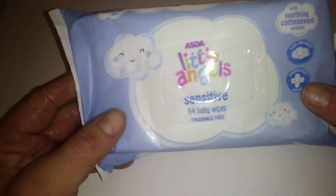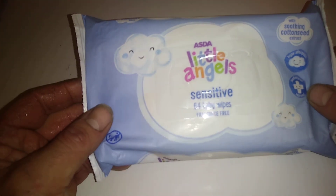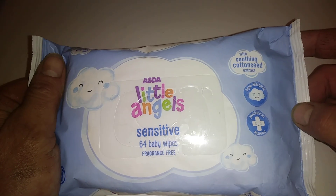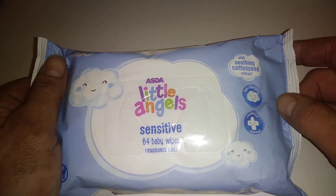Hi guys, it's Tony. Thanks for coming along today. We're looking at Asda's Little Angel sensitive 64 baby wipes, fragrance free. On this particular pack it says 'with soothing cotton seed extract', hypoallergenic, and also pediatrician approved.